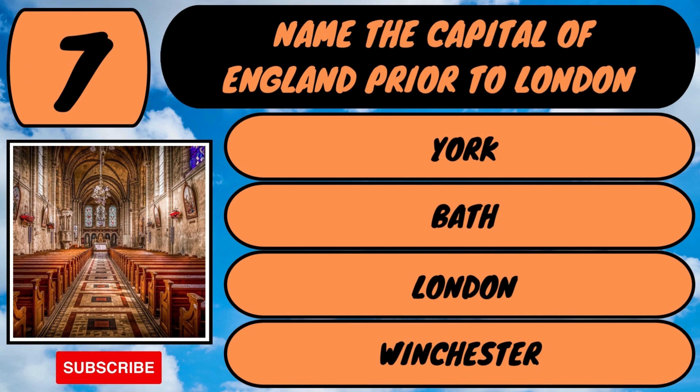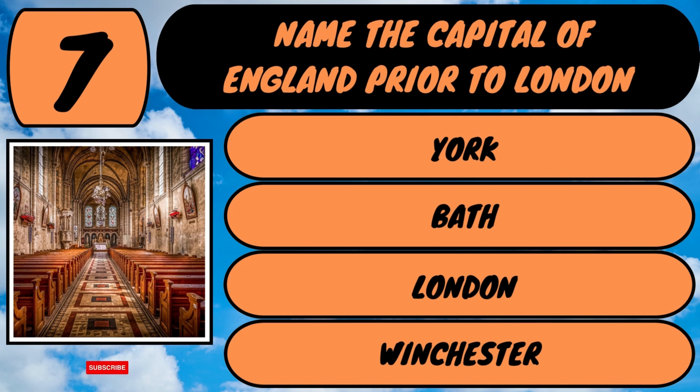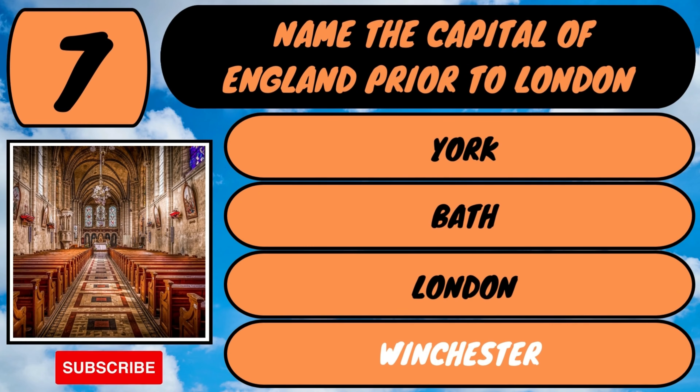The answer is the capital prior to London was Winchester. Winchester was superseded by London in the early 10th century. Here we go on to question number eight.